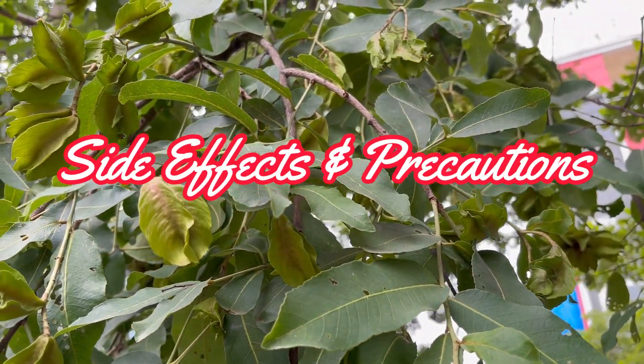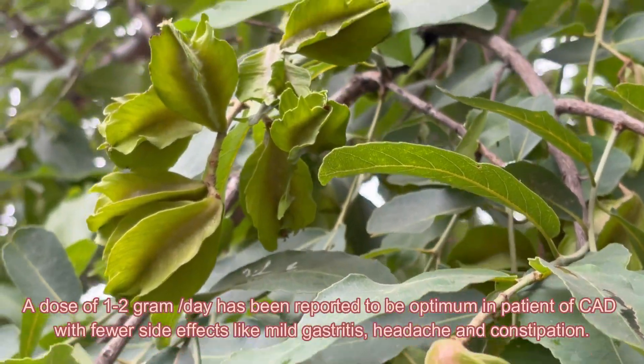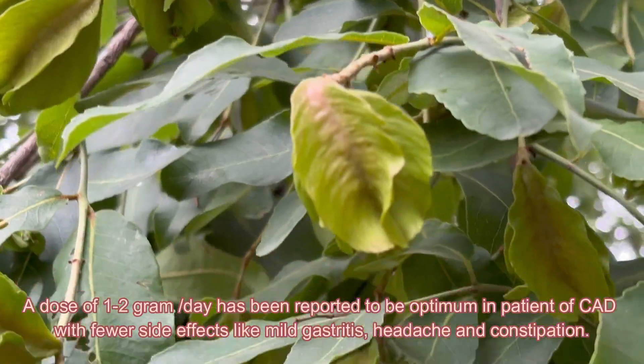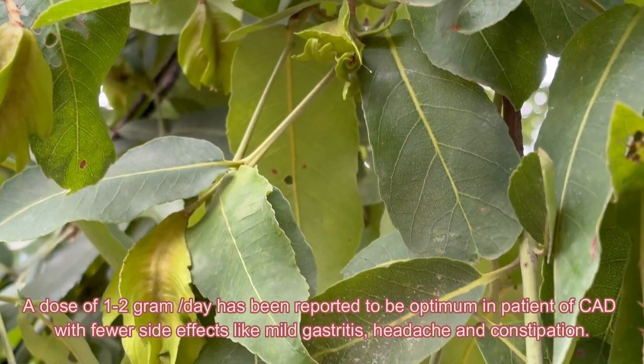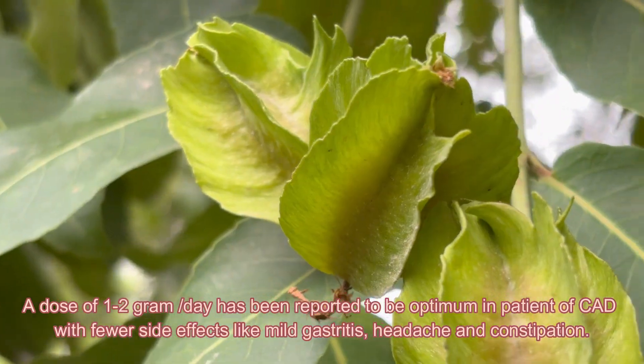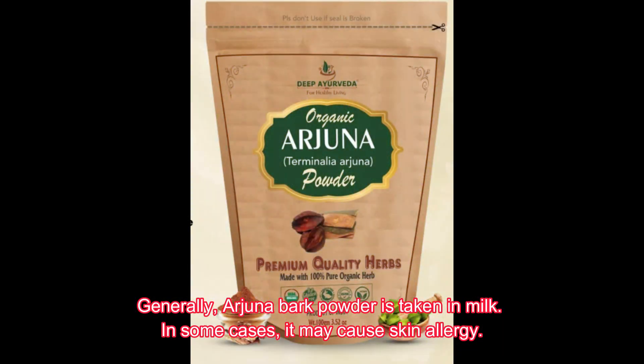Regarding side effects and precautions, a dose of 1 to 2 grams per day has been reported to be optimum in patients of CAD with fewer side effects like mild gastritis, headache, and constipation. Generally, Arjuna bark powder is taken in milk. In some cases, it may cause skin allergy.